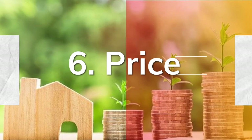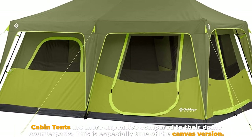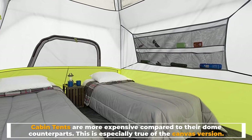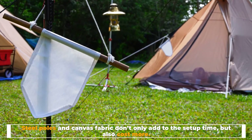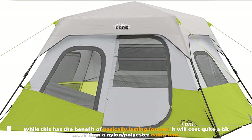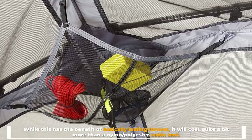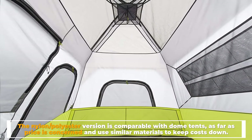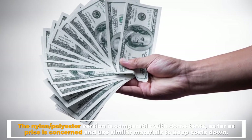Number six: price. Cabin tents are more expensive compared to their dome counterparts. This is especially true of the canvas version — steel poles and canvas fabric don't only add to the setup time but also cost more. While this has the benefit of basically lasting forever, it will cost quite a bit more than a nylon/polyester cabin tent. The nylon/polyester version is comparable with dome tents as far as price is concerned, using similar materials to keep costs down.